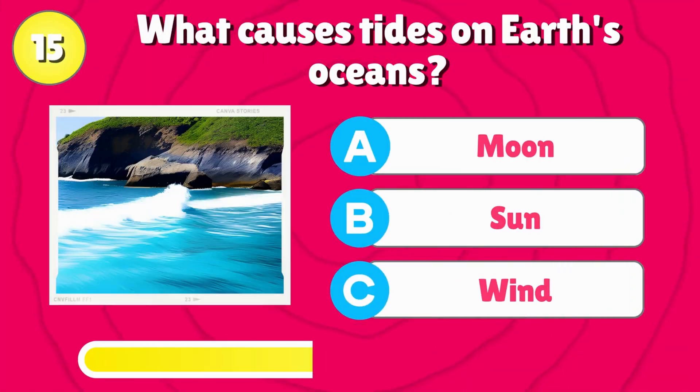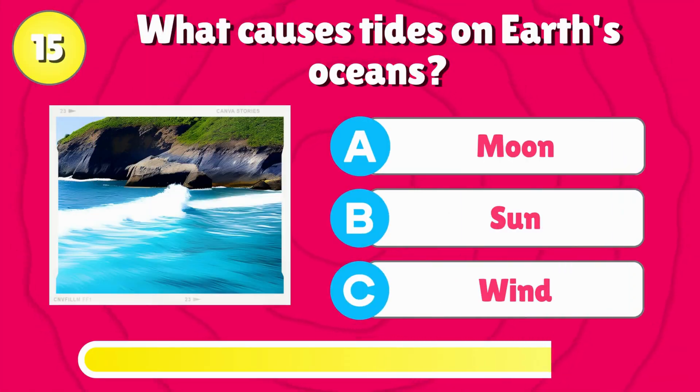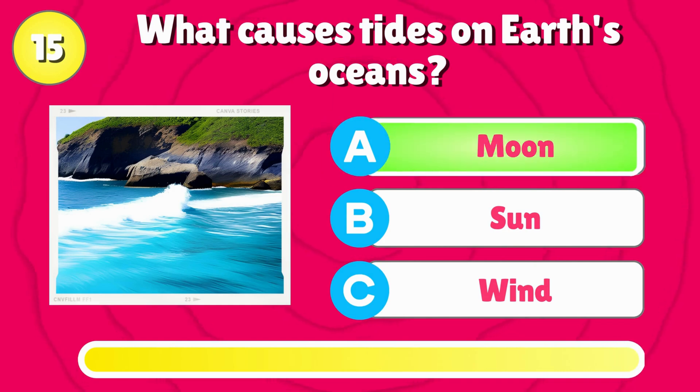What causes tides on Earth's oceans? That's right, it's the moon.